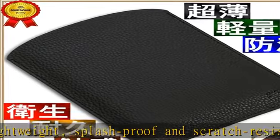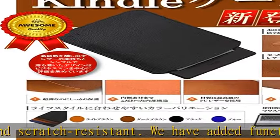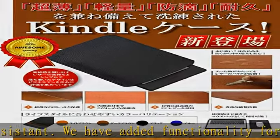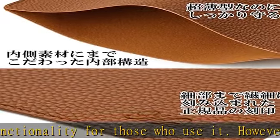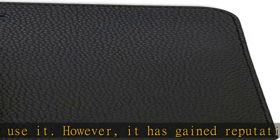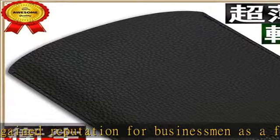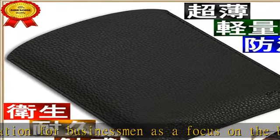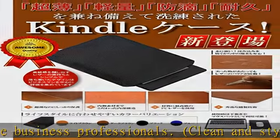It is well built to provide peace of mind when it comes to toughness. The life of the case is different from rough stitching or just being glued together. Made with the highest quality grain PU leather, light and more resistant to rain than genuine leather — this product is made with the most suitable material for your reader case.